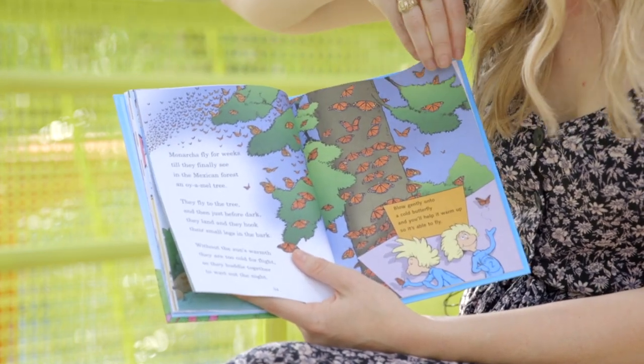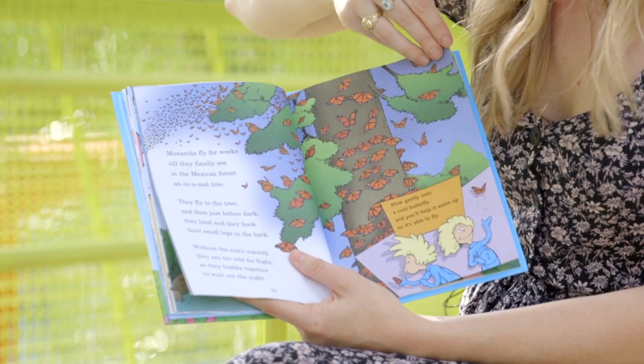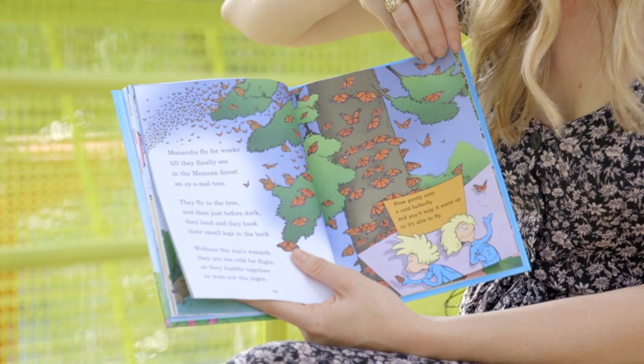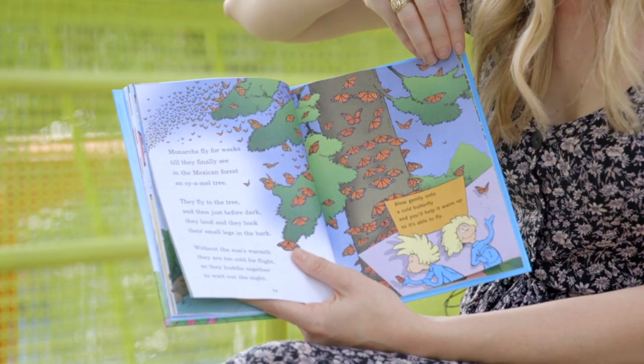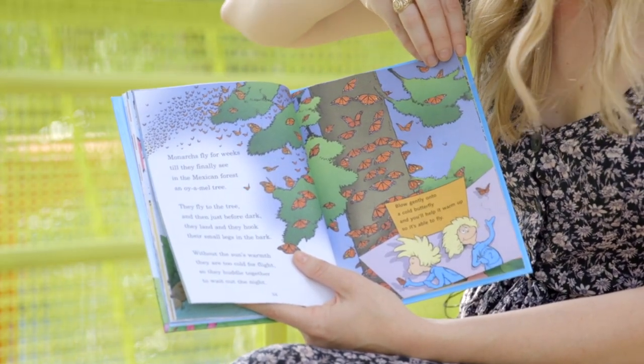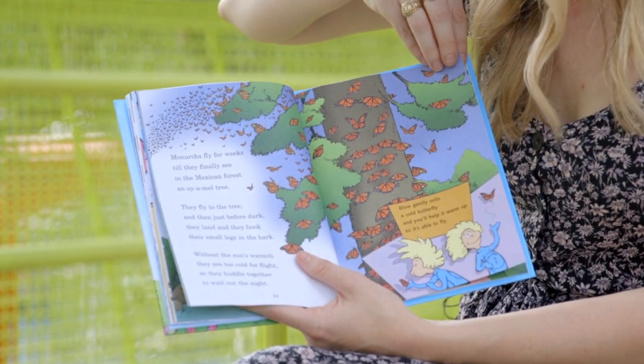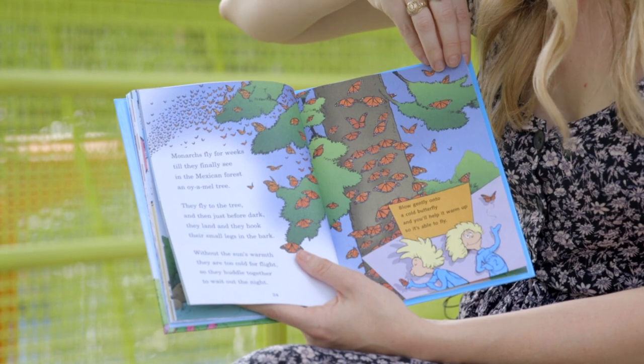Monarchs can fly for weeks till they finally see, in the Mexican forest, an oyamel tree. They fly to the tree, then just before dark, they land and they hook their small legs in the bark. Without the sun's warmth they are too cold for flight, so they huddle together to wait out the night.